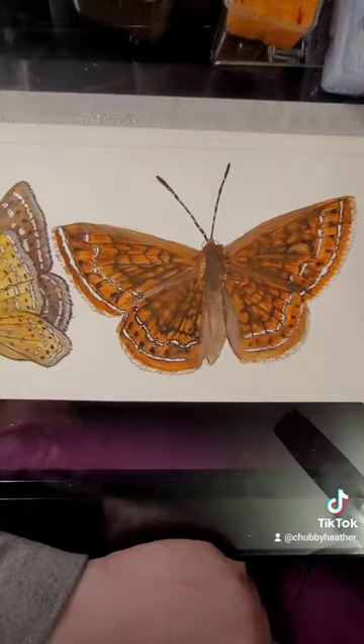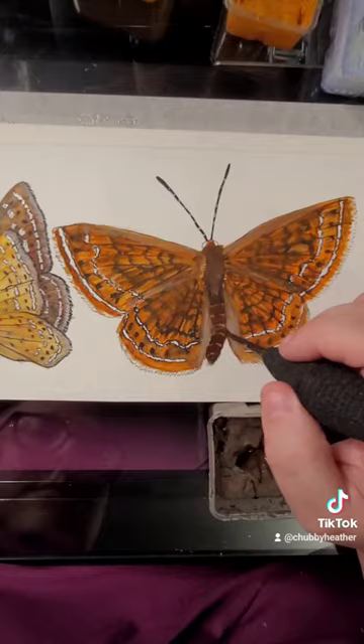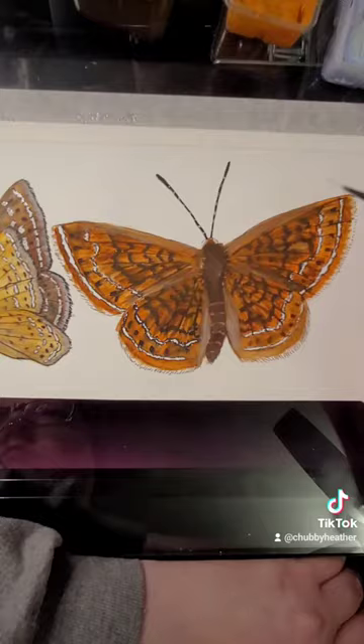Everyone's hoping that they can avoid predators like dragonflies, spiders, and birds, and live long enough to mate and lay eggs. The butterfly's whole lifespan is only about two weeks.